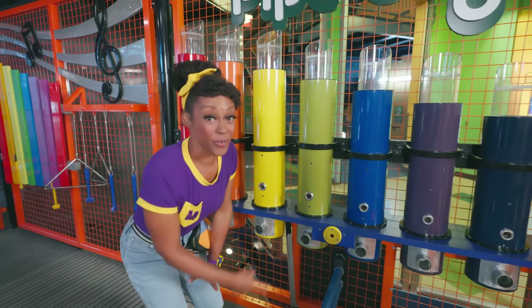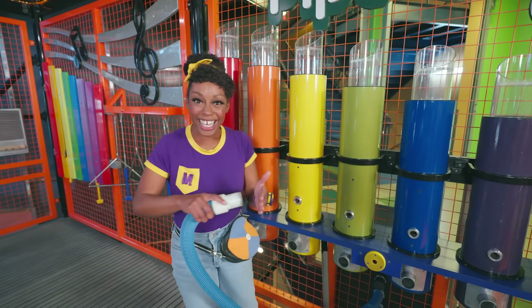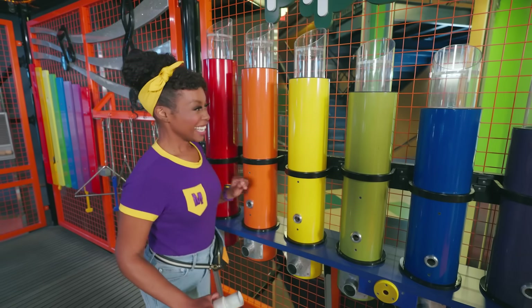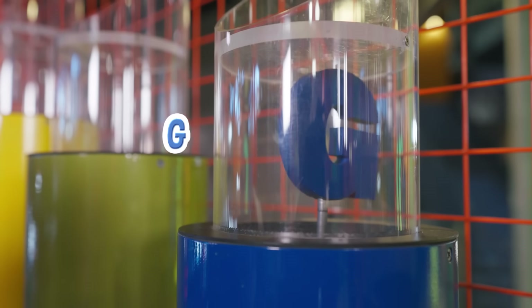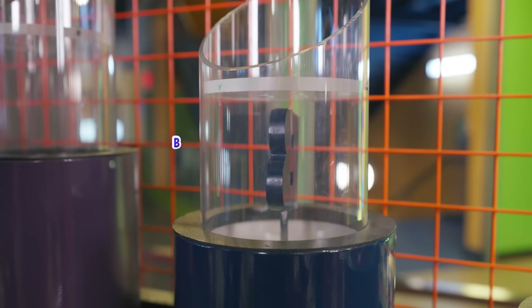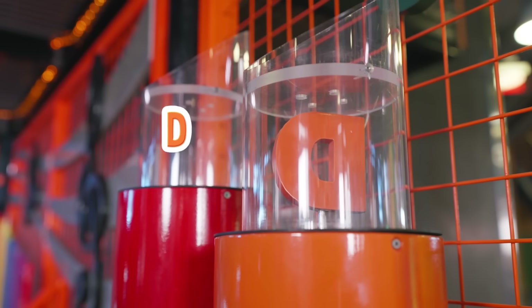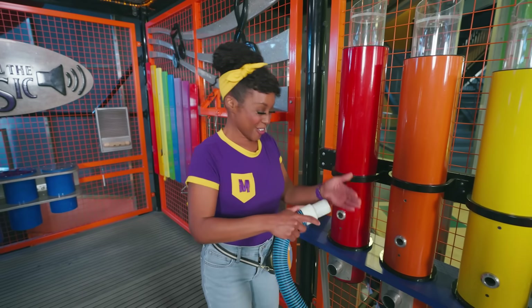I wonder what would happen if we pressed this yellow button. Let's find out. Check it out — this has air. It's a music note, the note E. Let's try the green one — that's the note F. Blue gives us G. Purple gives A, B, C. The orange one gives D — that's a low note. And another C.